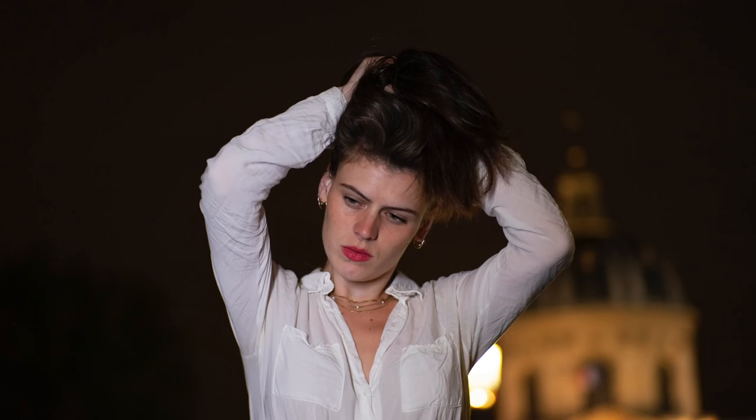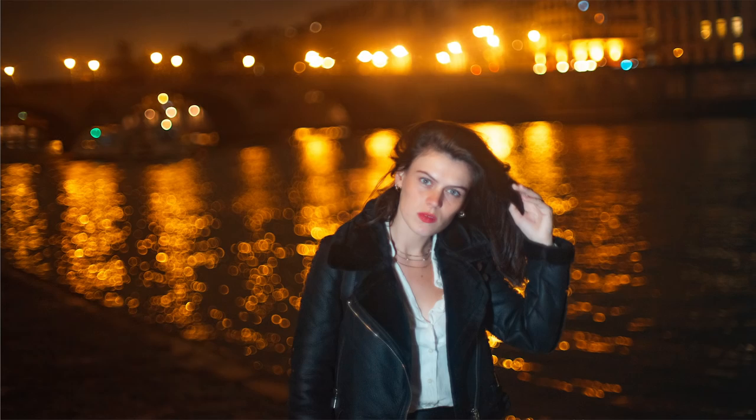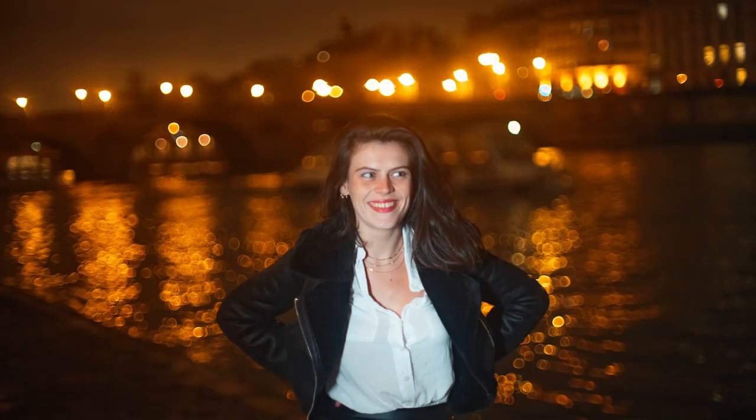Were the people from Meyer Optic all scammers? I really can't say that because this lens is pretty amazing. If they just wanted to get a lot of money, scam people and send them shitty products that don't work, why make the first one so great? Should it cost around $2,000? Absolutely not — it's way too expensive for a lens.